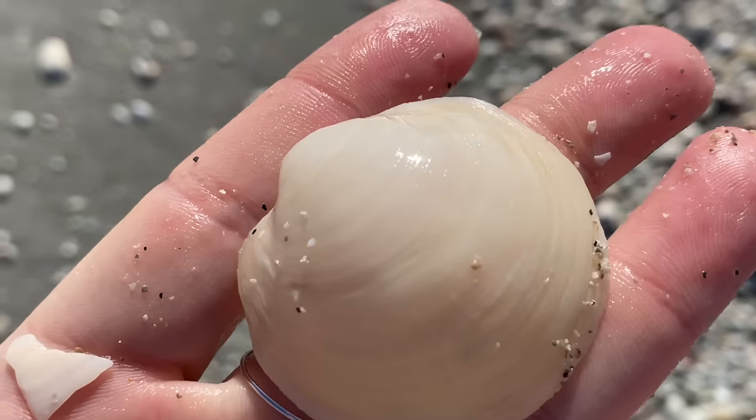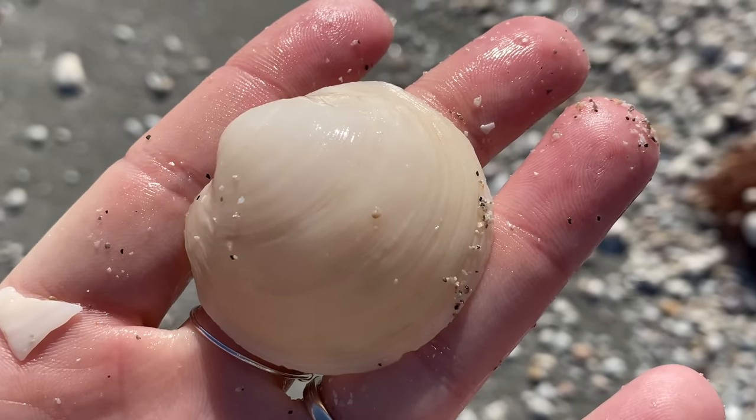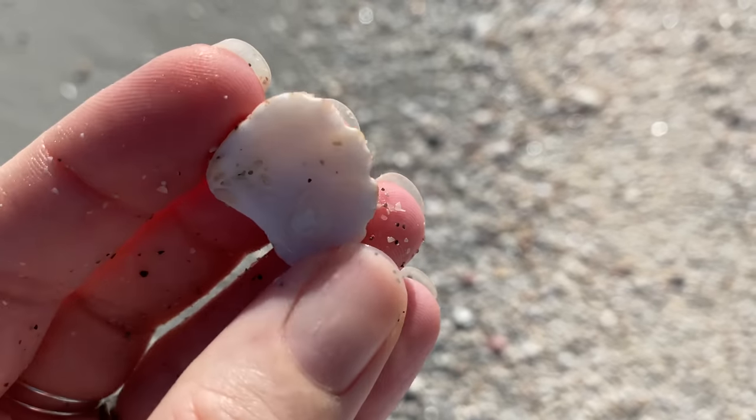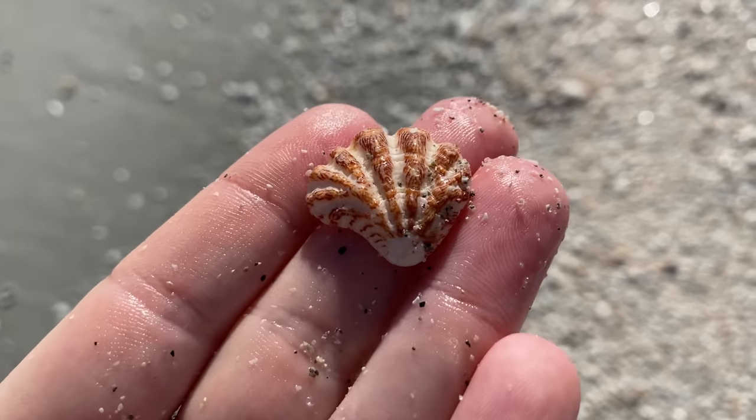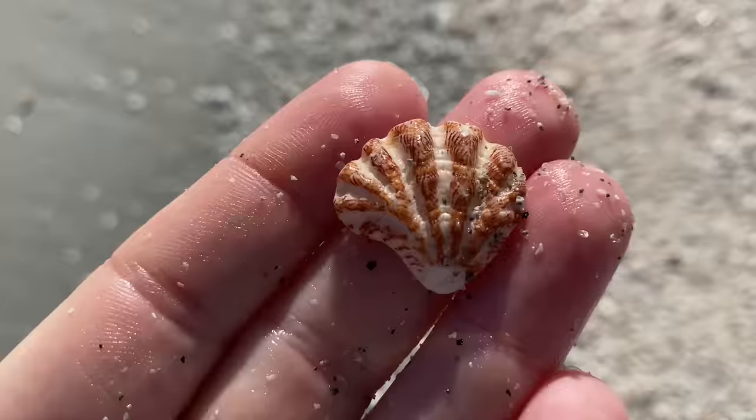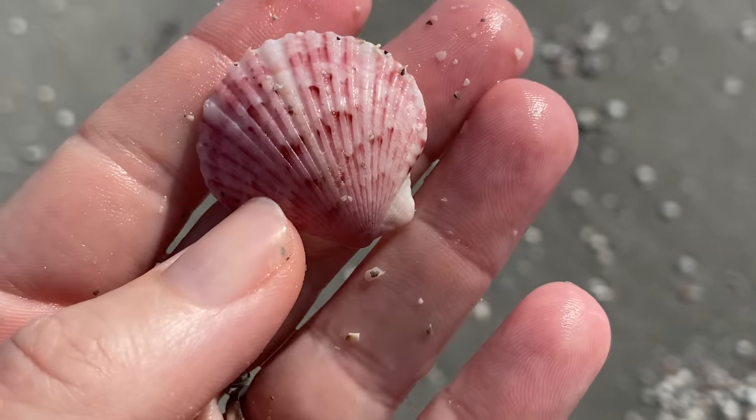Terrific. Another kind of surprise-type shell — a little kitten paw. Excellent. You tend to find tons of those over on Captiva. We haven't made it over to Captiva quite yet.